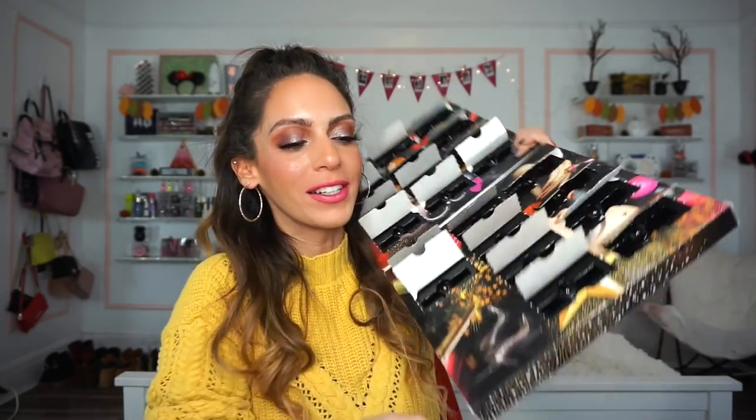Number twenty-two is a gorgeous fiery orange-red — the NYX Liquid Suede Cream Lipstick in Kitten Heels. This is definitely one of my favorite colors in the whole calendar. It's so beautiful — vibrant, fierce, and just really pretty on the lips.